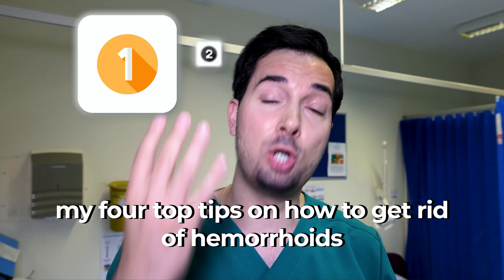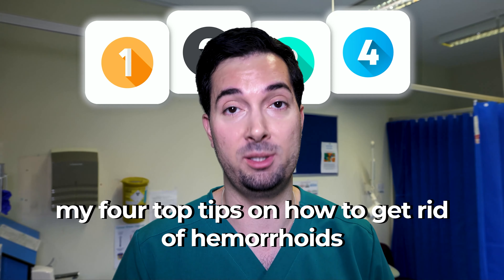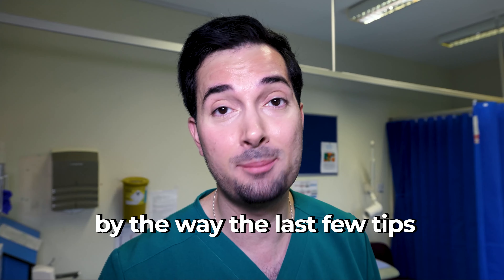In this video I'm going to share with you my four top tips on how to get rid of hemorrhoids. The last few tips you're never told about, so let's kick things off with tip number one.